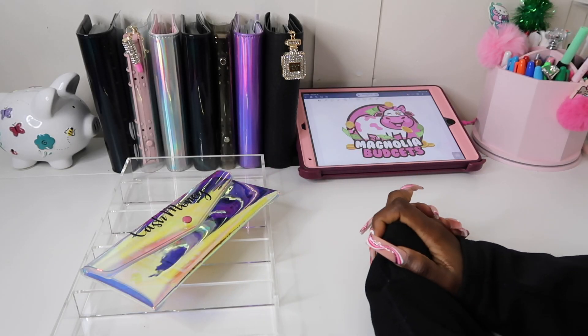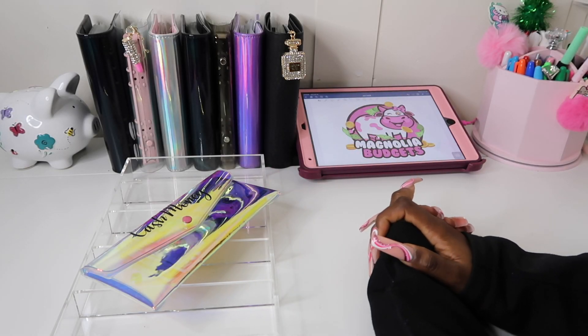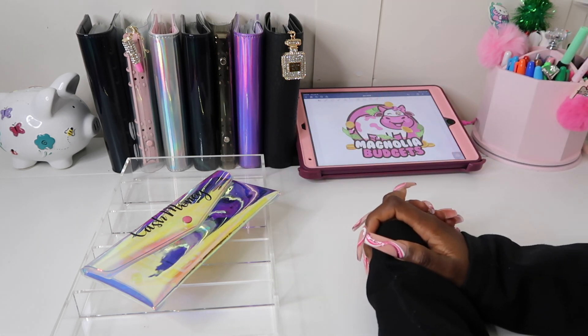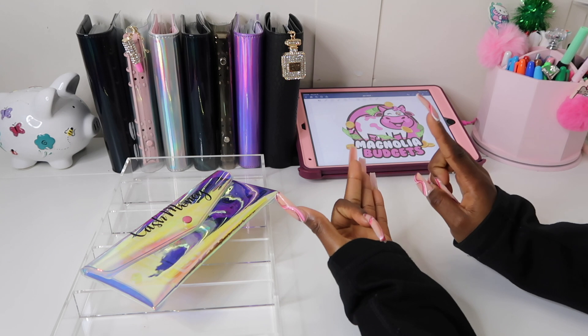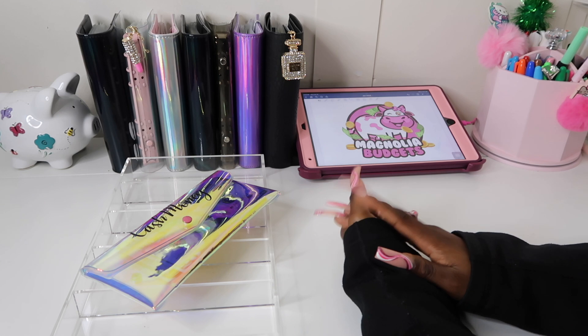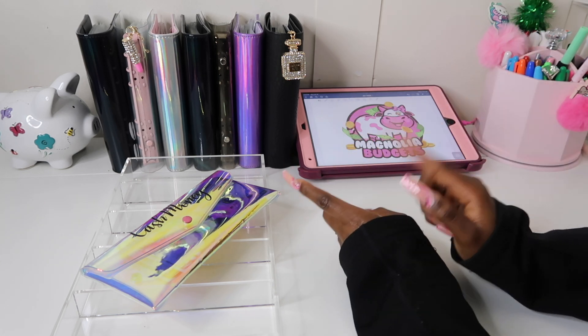Hey everyone, welcome back to my channel Magnolia Budgets — or if you're new, hello, welcome! I am so glad to have you here. Today we do all things cash stuffing, budget planning, savings challenges, and honestly just all things dealing with money. And of course we come here to chat.